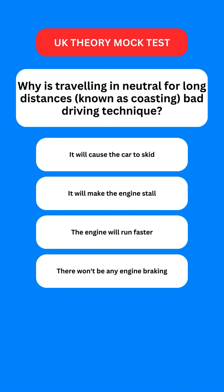Next question: why is travelling in neutral for long distances, known as coasting, a bad driving technique? Options are: it will cause the car to skid; it will make the engine stall; the engine will run faster; or there won't be any engine braking. The correct option is the last one — you won't have any engine braking and you also have less control over your steering. That is why it is a bad technique.